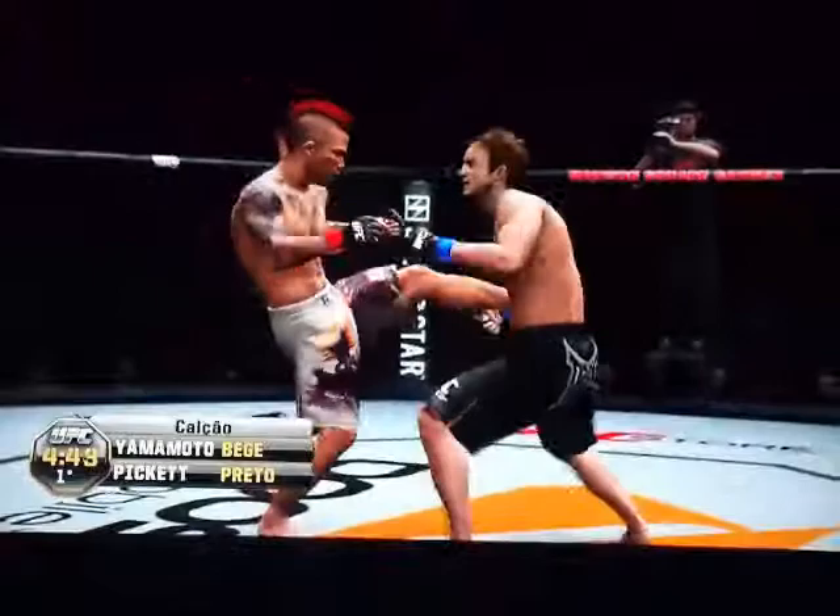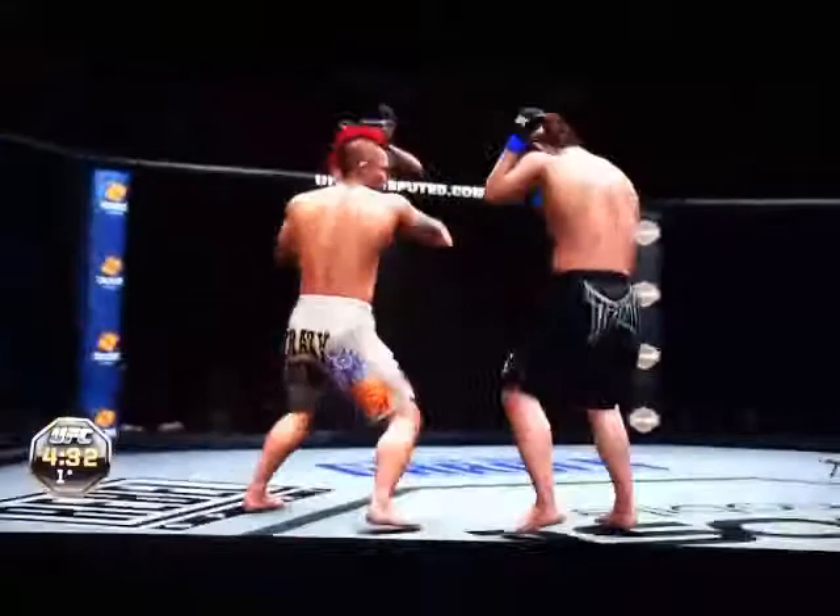And here we go. Huge left and right — those are snapping his head back, Mike. He caught the kick. Brad Pickett standing in tight. Yamamoto is cut open here.